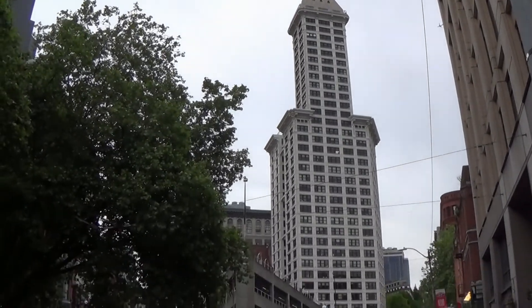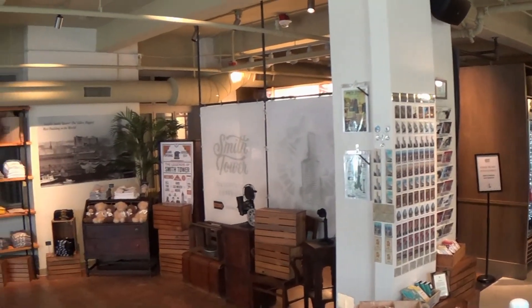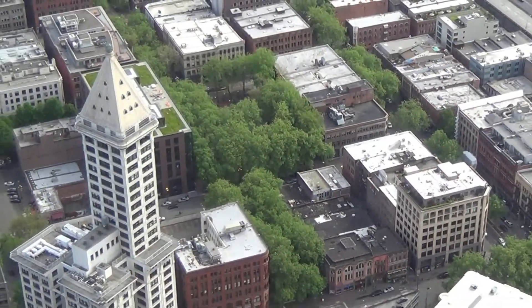Nearby stands the Smith Tower, completed in 1914, and once the tallest building west of the Mississippi River. It remained the tallest building on the west coast until the construction of the Space Needle in 1962. You can see cracks in the floor from the earthquake damage in the lobby.